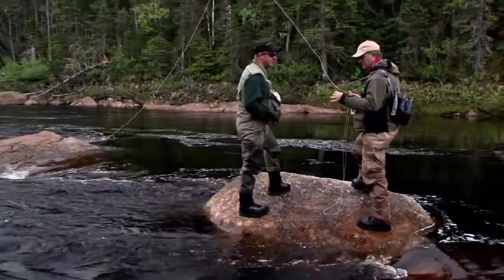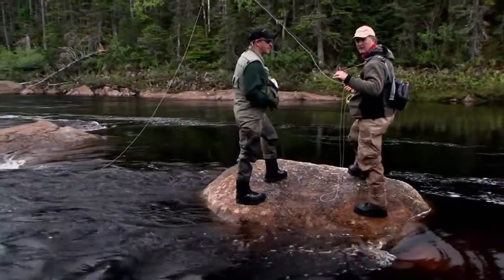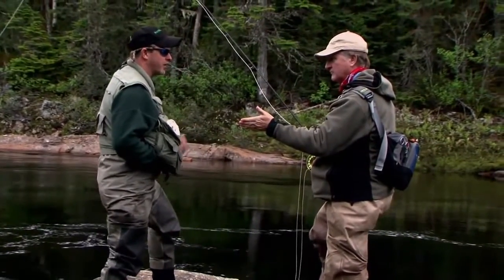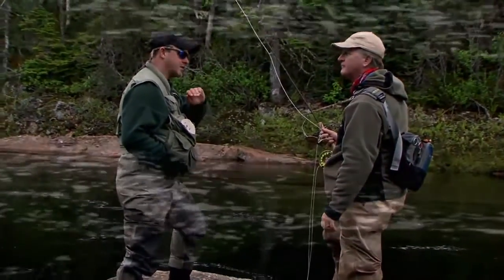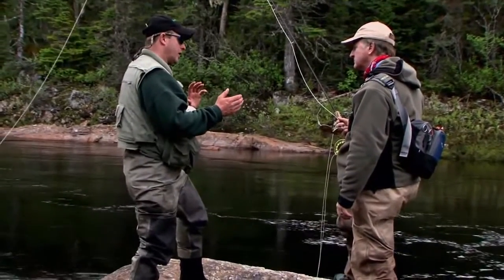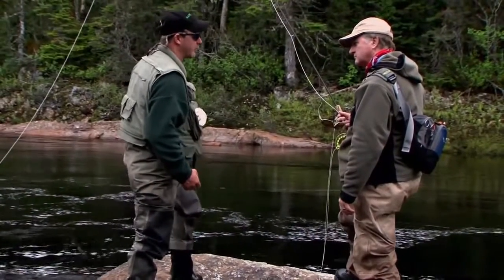Trevor's got me out here on this rock, fishing the tail end of a run. I just threw a bomber and the salmon came up and basically bumped it with its nose — didn't take it. Trevor said to rest it, give him a break. The fish thinks he did something really good by pushing that fly off the water, so it won't aggravate him anymore. But if you go right back at it, he'd probably ignore it. Give him a minute or two, then put that fly back — usually he'll take it on the first or second cast.